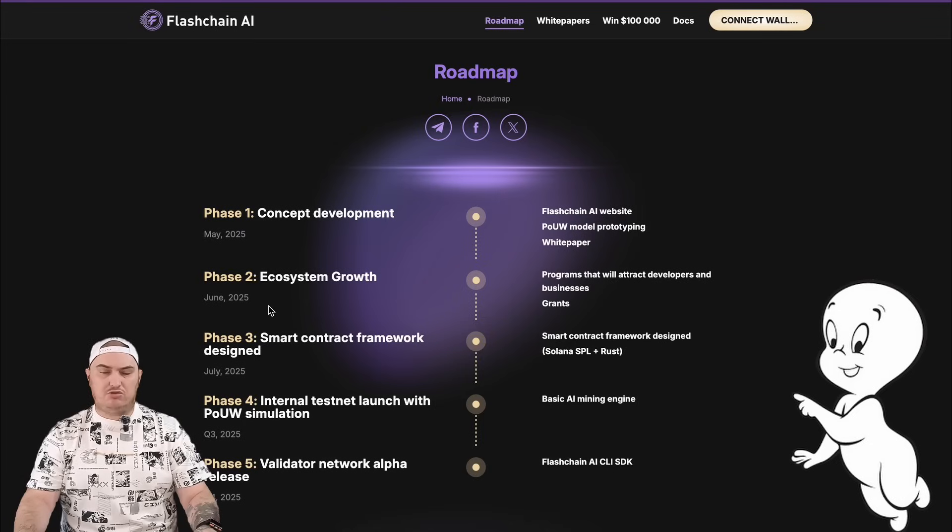Already in July, the structure of smart contracts will be developed. And in the third quarter of this year, the internal launch of a test network with Proof of Useful Work modeling will take place. You can look at all the plans for the development of the project in their roadmap by going to the official website.